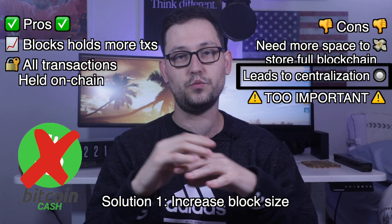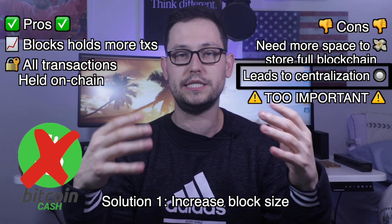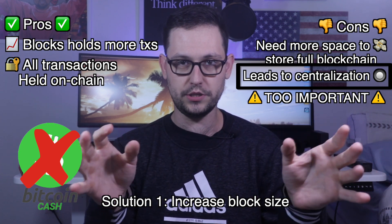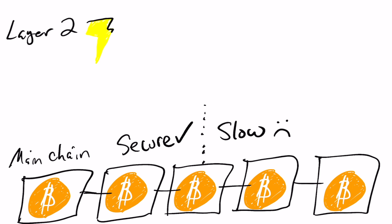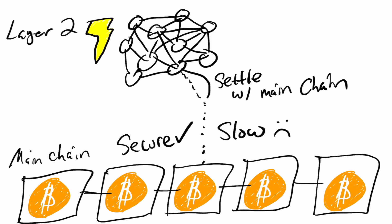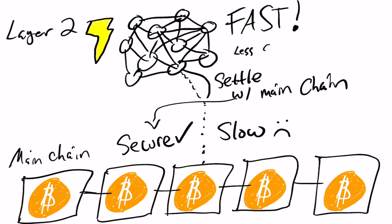The Bitcoin community decided they're not going to alter the block size because decentralization is the single most important aspect of Bitcoin. So the second solution they proposed was to create a layer two technology above the base layer Bitcoin blockchain where more transactions could be settled faster and cheaper, but with less security than the original base blockchain. One of those layer two solutions is the Lightning Network.